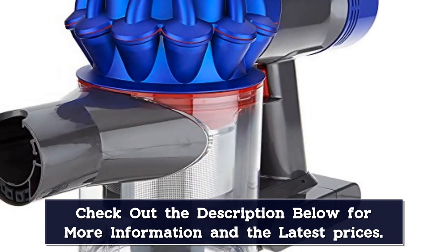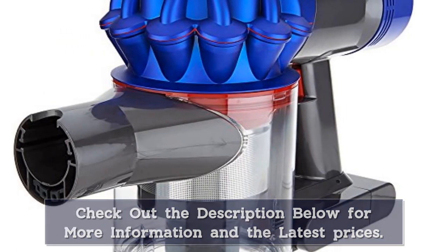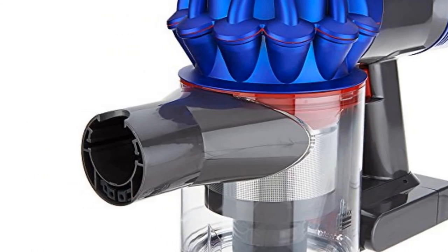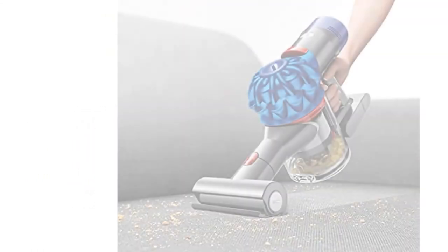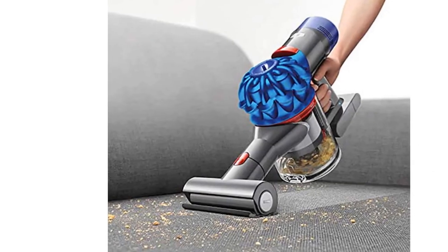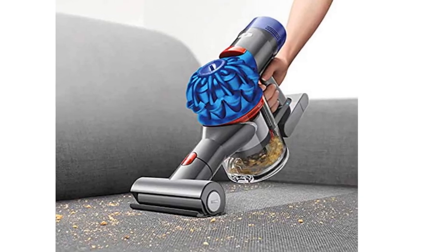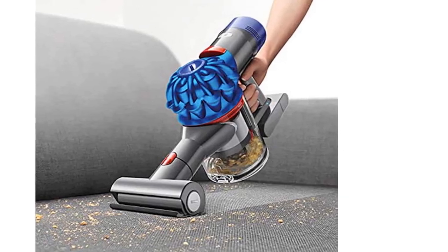Completely cord-free, Dyson includes a 2-year warranty with its product, along with a mini motorized tool, combination tool, and crevice tool. Dyson even tests using the IEC 62885-2 international standard for vacuum cleaners, if vacuum cleaner testing is one of your hobbies.